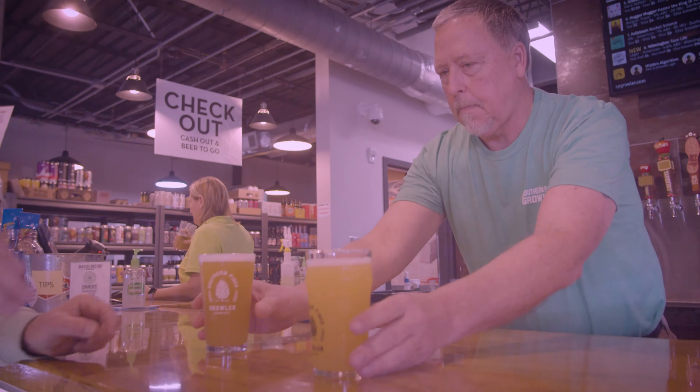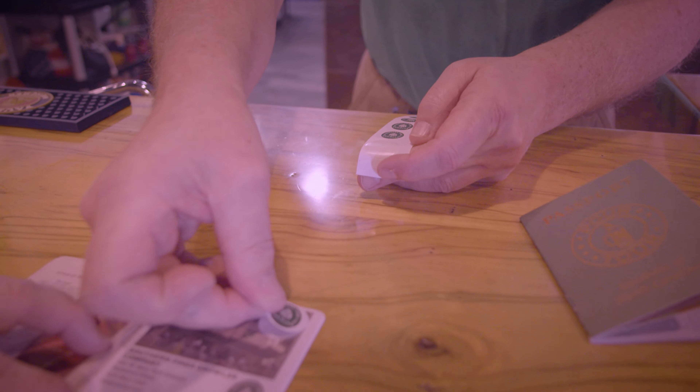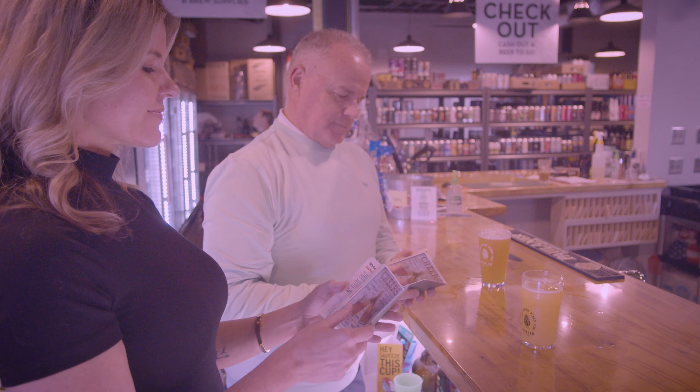The passport is free, so when you're at any of the seven locations, just ask for one. With any purchase, you will be given a logoed stamp for that passport location, and you are on your way to winning your prizes.